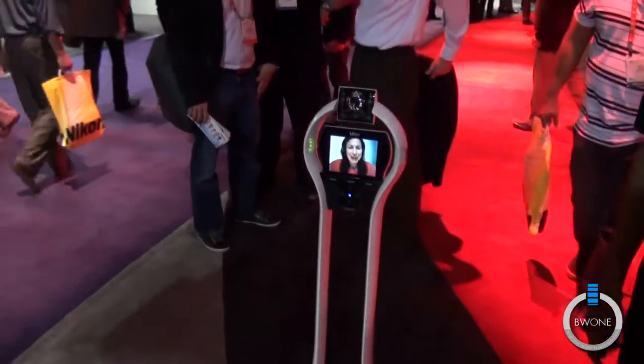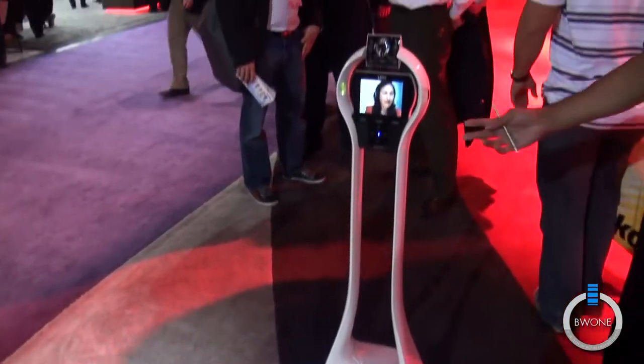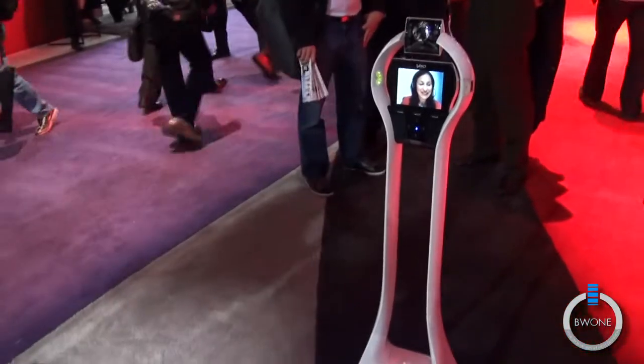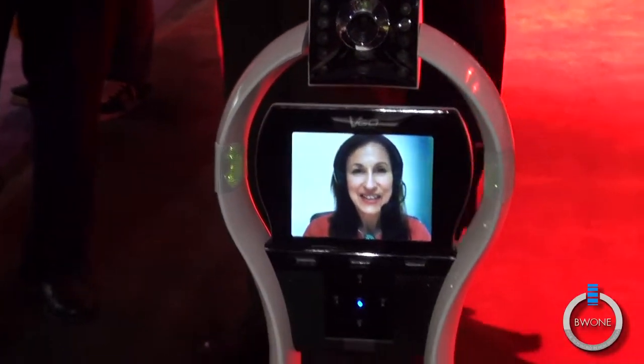Vigo is a robotic video conferencing unit. The person on the other end is logged into the unit using her laptop, a client application, and a camera. She's essentially here on the CES floor, but she's now based in Boston, so she can't be in two places at the same time.